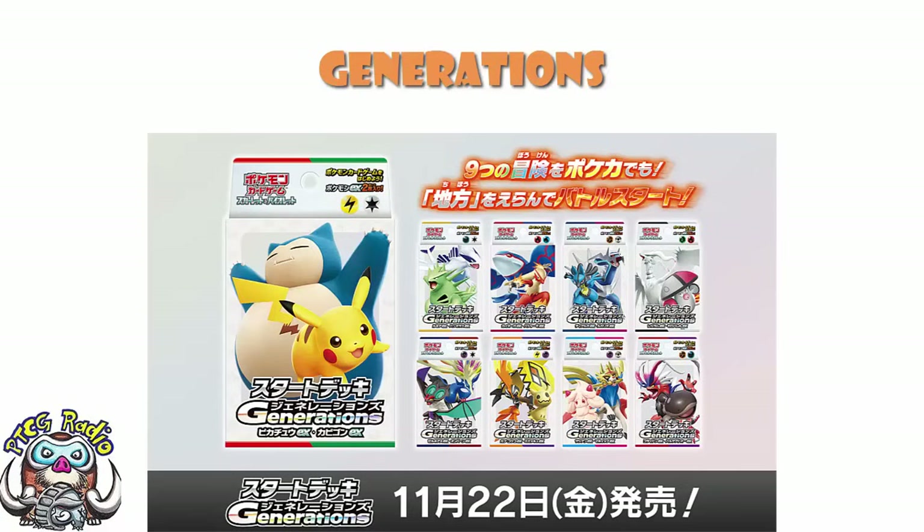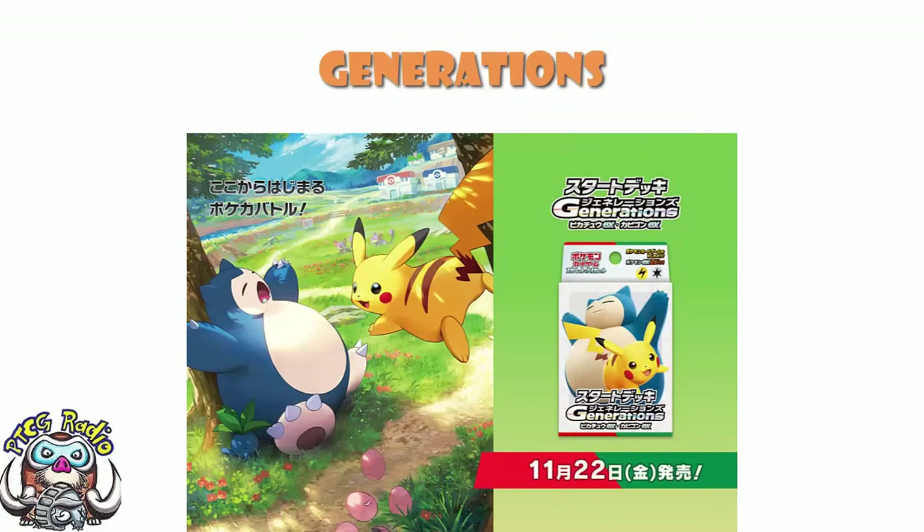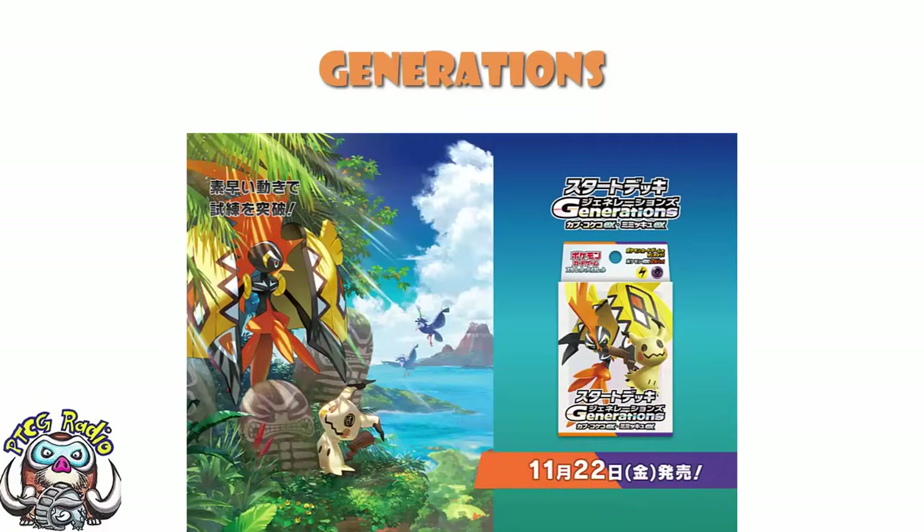The decks are actually releasing on the 27th of November. That is two weeks away, which means next week, if there are any unrevealed cards from the set, they will be shown off next week. But the deal here is that we have nine decks, each of which features one generation, like the Pikachu and Snorlax for Generation 1, or the Tapu Koko and Mimikyu for Generation 7.